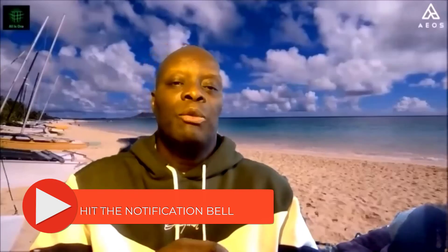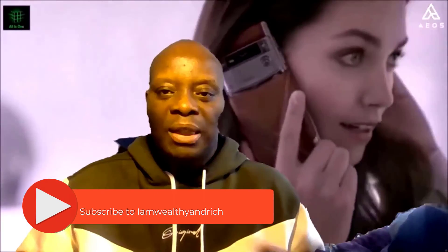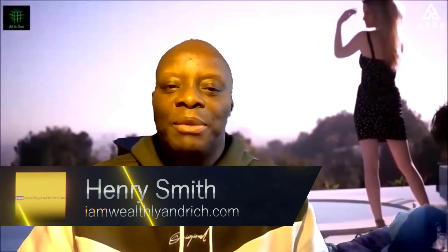Thanks very much for watching. Don't forget to like, subscribe, and share this video, and hit the notification button. I really appreciate your attention and I look forward to speaking to you in the next video. Have a great day and I'll speak to you soon.